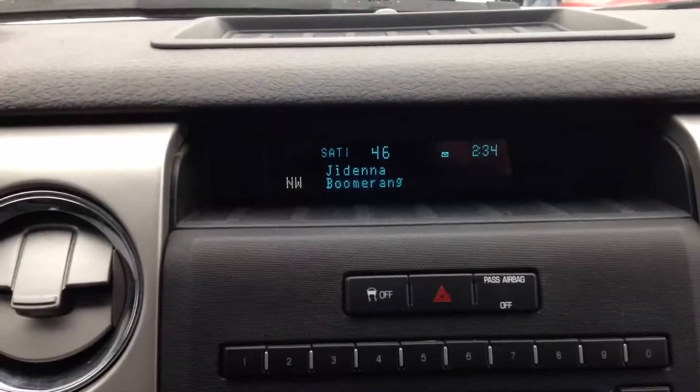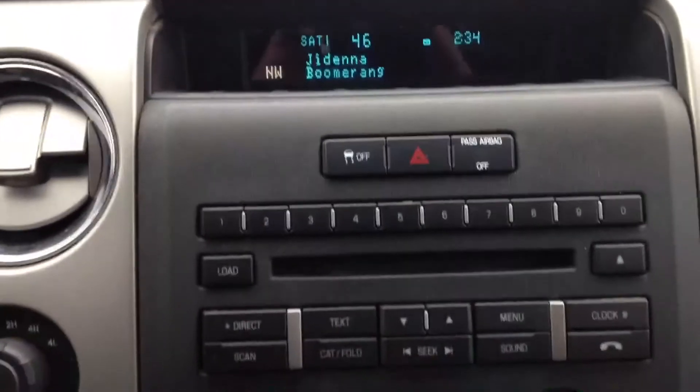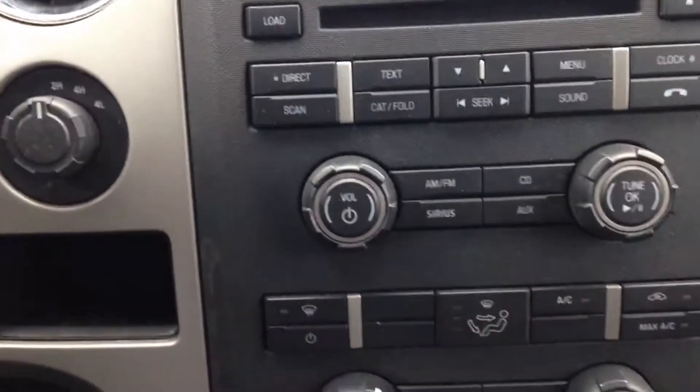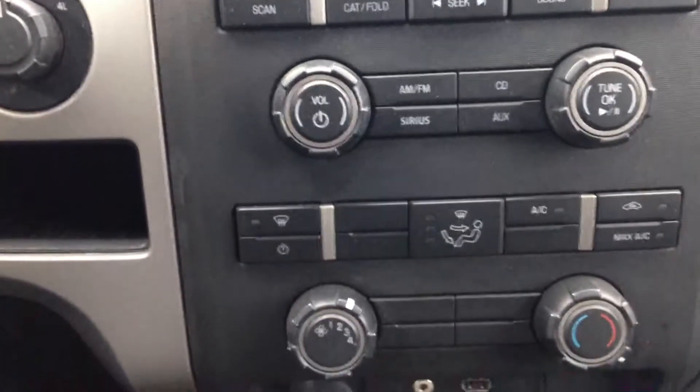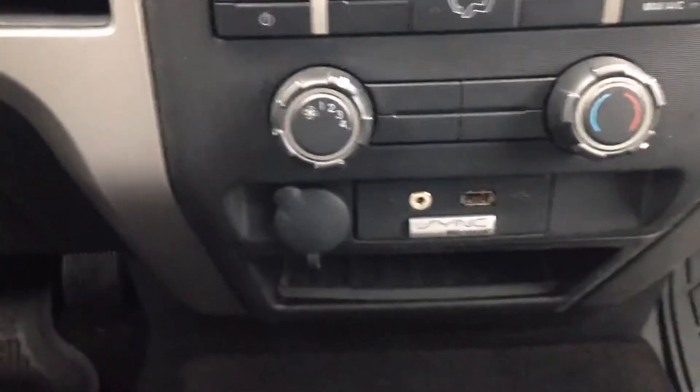Your main dash — it does come equipped with satellite radio, which you can subscribe to. Audio controls, heating, air conditioning, and a USB port.